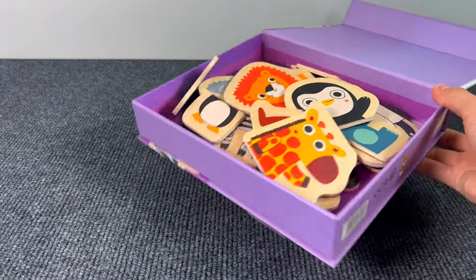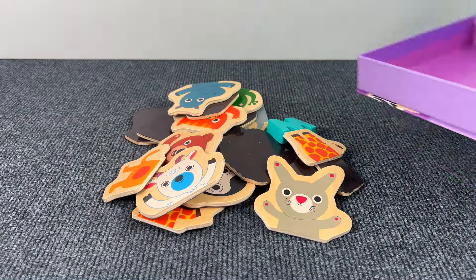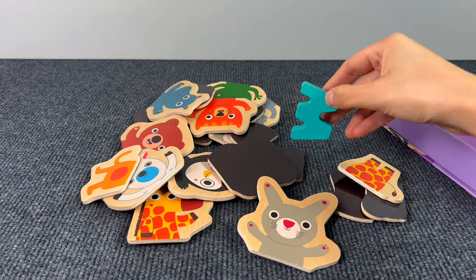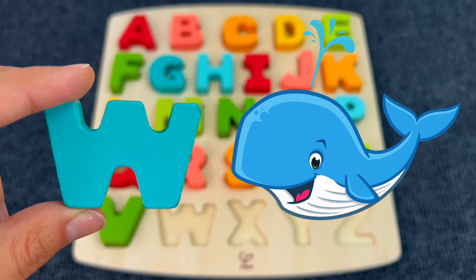Look how many animal puzzle pieces we have here! Let's check if there's something — yes! It's the letter W. W is for Whale.